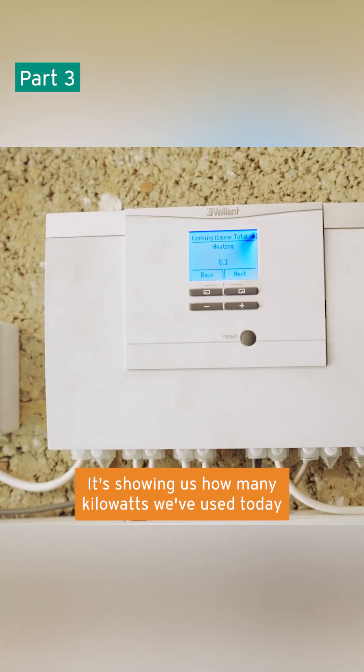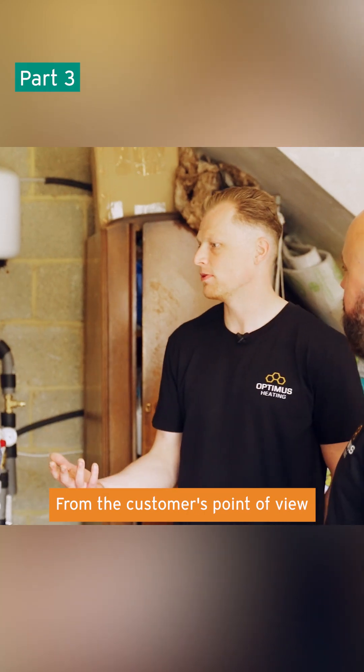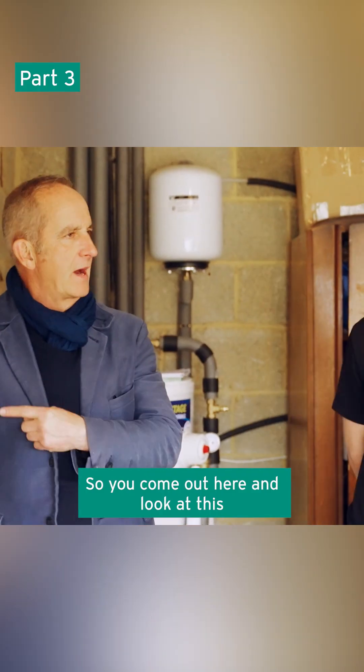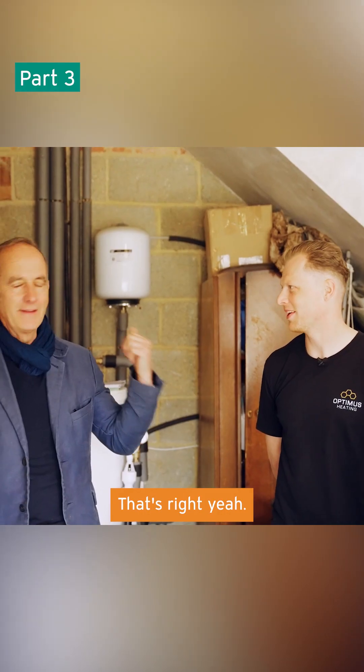It's showing us how many kilowatts we've used today, and what the system pressure is. From the customer's point of view, they'll be looking at their Senso comfort in the middle of the house. So you come out here and look at this, and Izzy, your partner, looks at that. That's right, yeah.